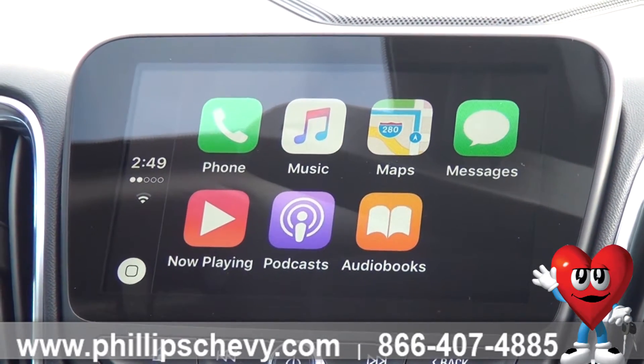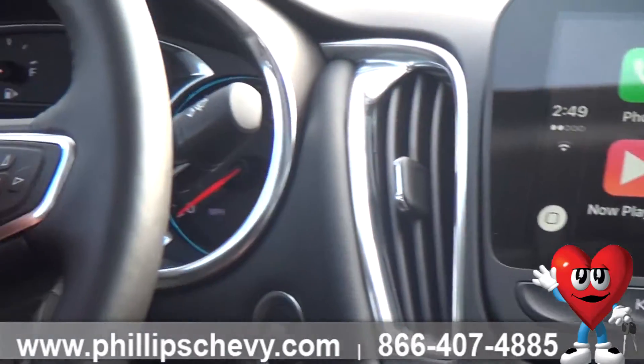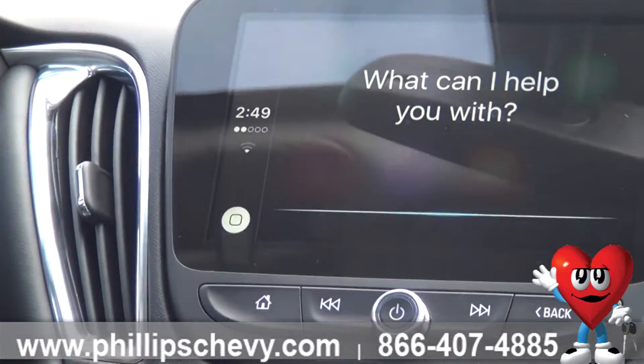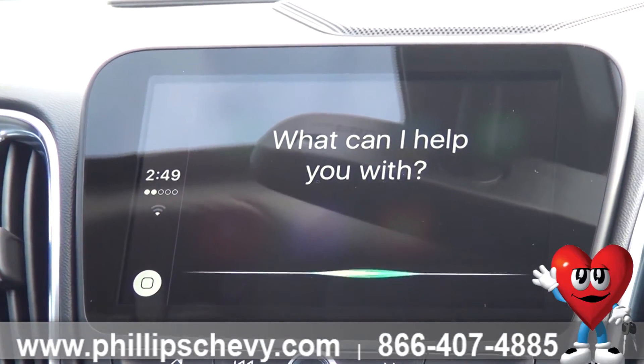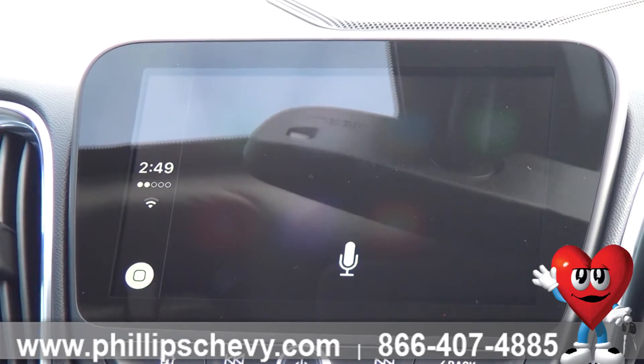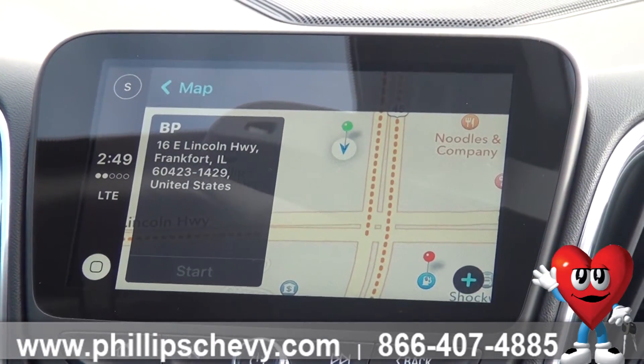Right now this car is very low on gas, so I'm going to show you guys how efficient this thing is. Going to activate it. Siri, where is the nearest gas station? The closest one I see is BP on East Lincoln Highway — let me know if you want more information.